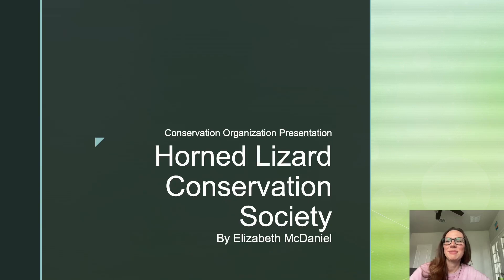Hi, my name is Elizabeth McDaniel and this is a presentation on the Horned Lizard Conservation Society for Bio 505 comprehensive overview of phylogenetics and ecology with Professor Kuchenner.